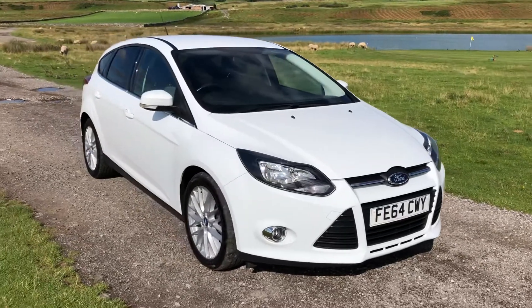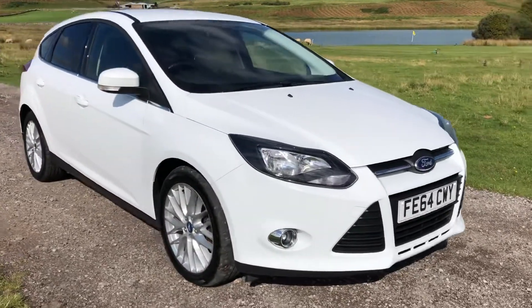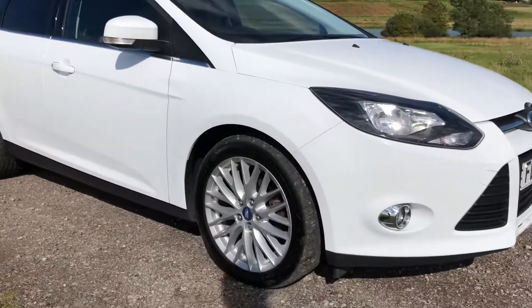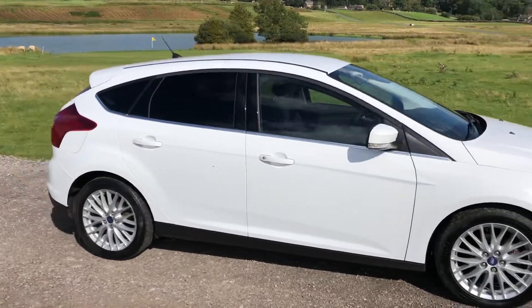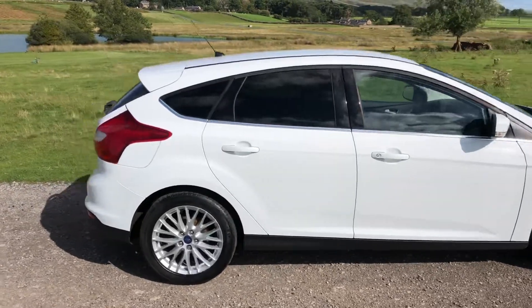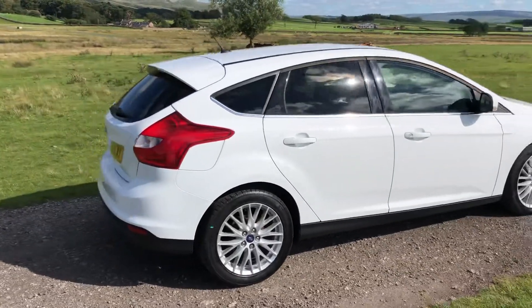Finished in the beautiful frozen white with front fog lights there. We have the 17-inch 10-spoke alloy wheels all in excellent condition. As we move around to the side of the vehicle we can see we have the sporty rear privacy glass there, as well as an eye-catching rear roof spoiler.